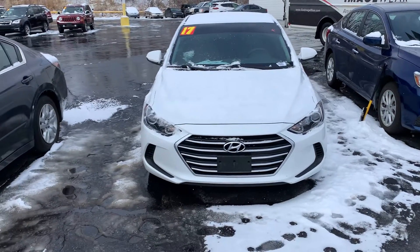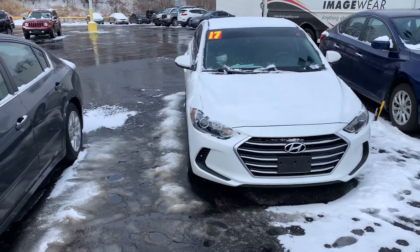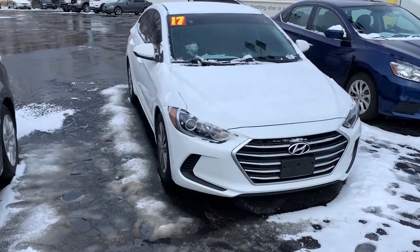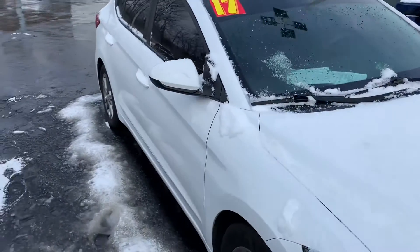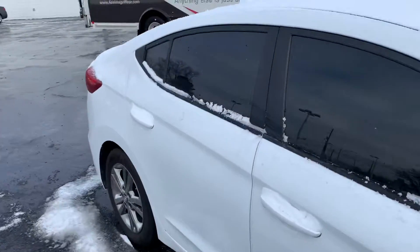Hi there, this is Devon over here at Premier Pre-owned over in Kansas City, Kansas. I just wanted to take a minute today to show off my 2017 Hyundai Elantra. As you can see, this is a nice car in good condition here.